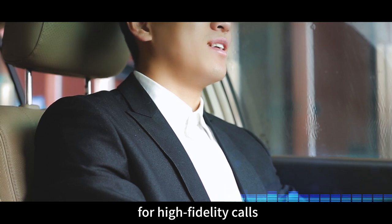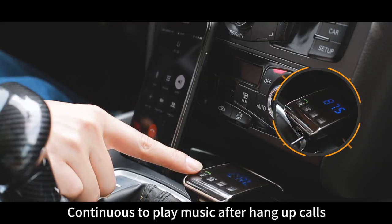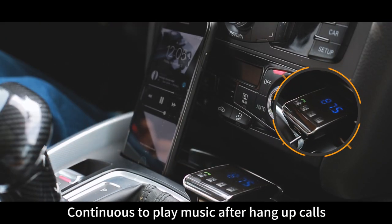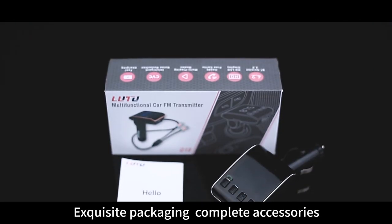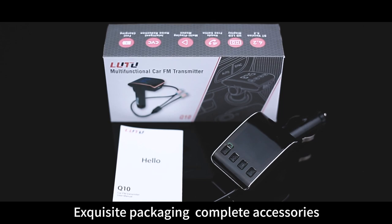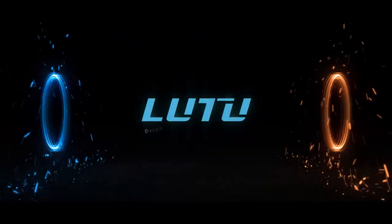Delivers high fidelity calls with continuous music playback after hang-up. Supports navigation voice broadcast. Comes in exquisite packaging with complete accessories. New — drive safe, travel with joy.